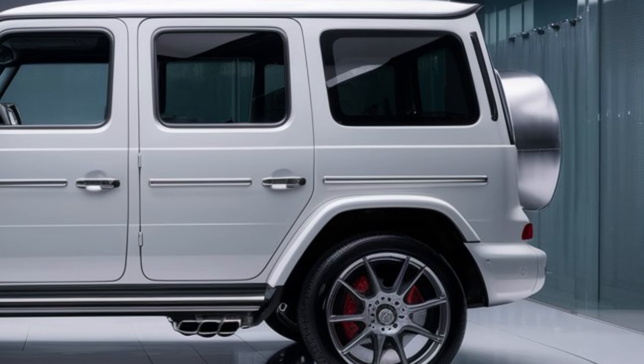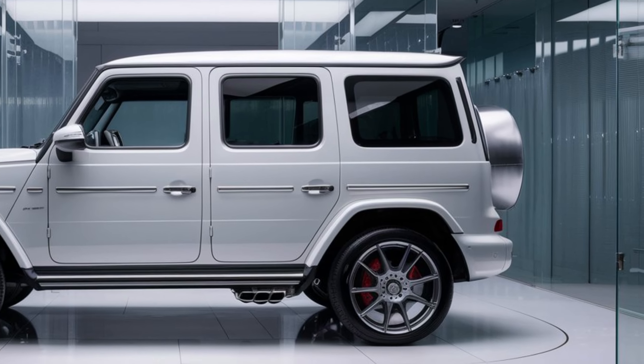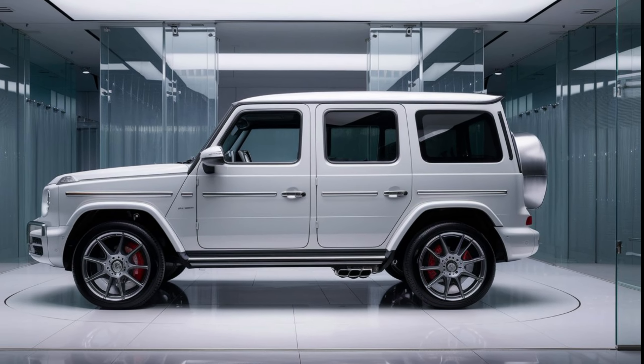That's our review of the 2025 Mercedes-Benz G-Class. Don't forget to like, subscribe, and hit the bell icon for more reviews and automotive content. Thanks for watching!